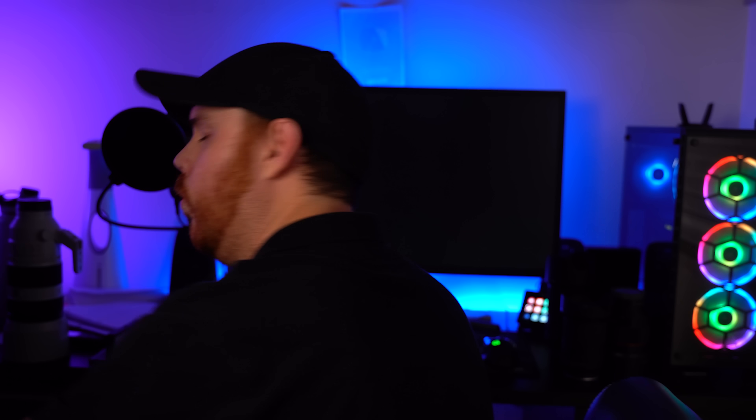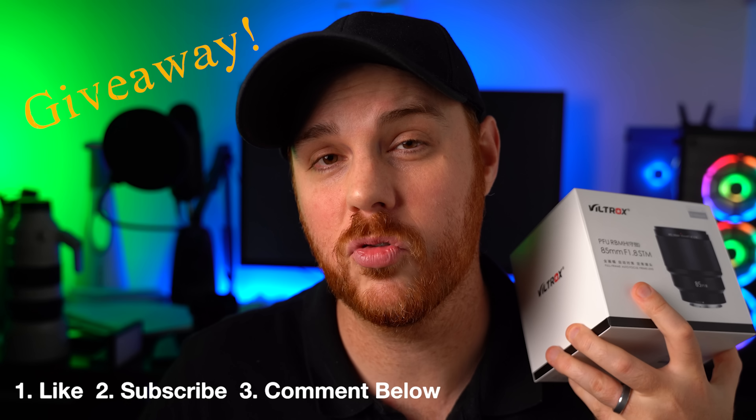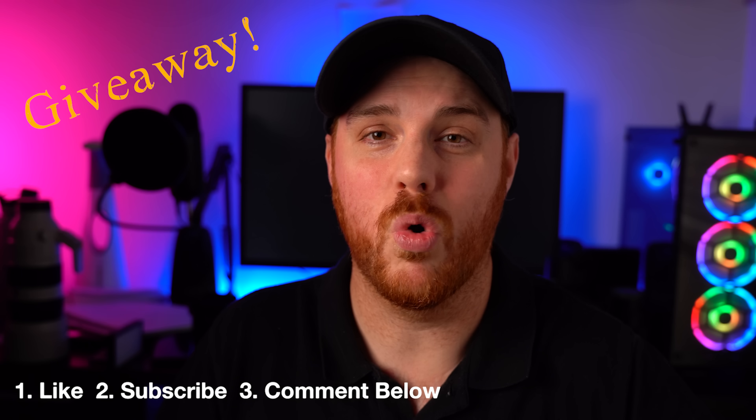My name is Stefan Malik — I do photography and filmmaking news, reviews, and tutorials. If you enjoy this content, hit that like and subscribe button and join the community. By the way, I'm giving away the Viltrox to one lucky subscriber — all you have to do is hit that subscribe button and watch my videos.